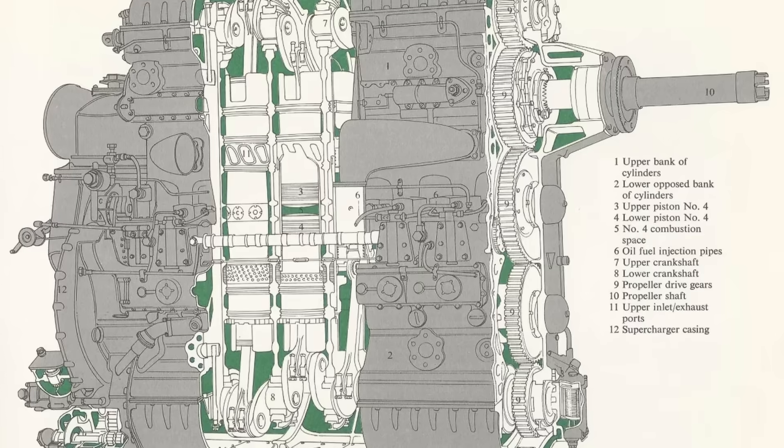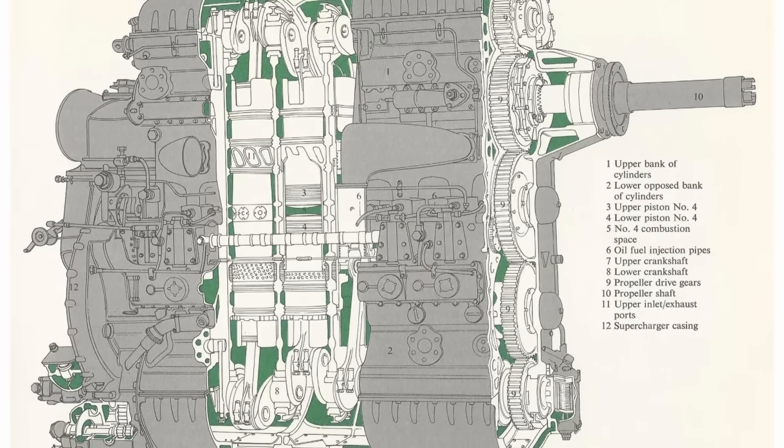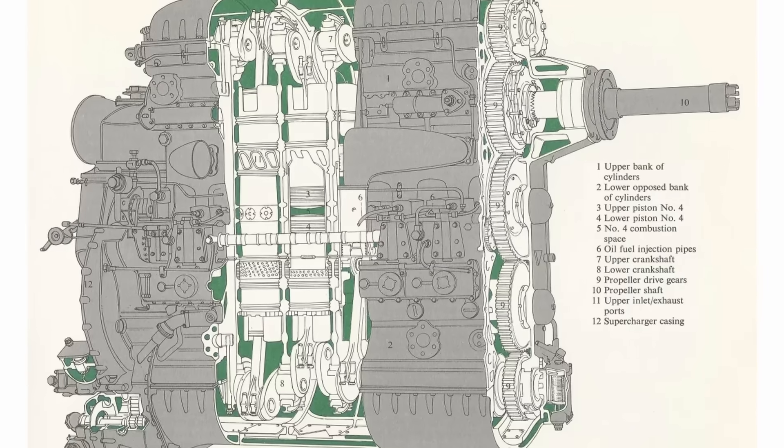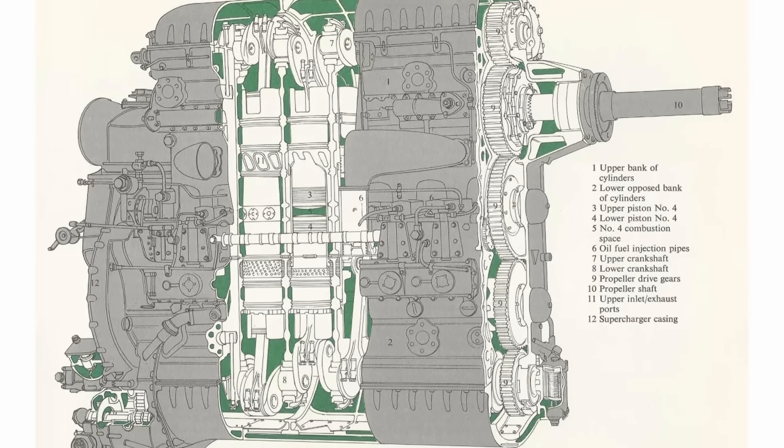Then, in 1923, he launched Junkers Motorinbau — YUMO — an engine company focused on aviation. After years of development, YUMO introduced its first commercial two-stroke, opposed-piston diesel aircraft engine in 1930. Initially calling it the YUMO-4, it was rebranded as the YUMO-204 in 1932. During the 1930s, Junkers rolled out several two-stroke, opposed-piston diesel engines designed for aircraft.